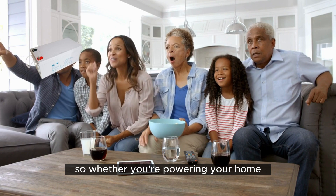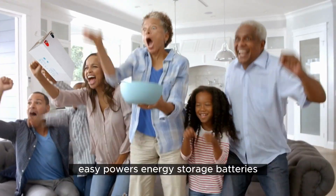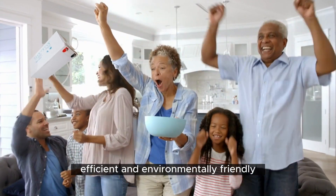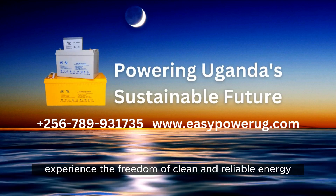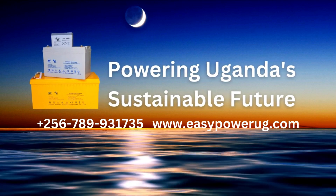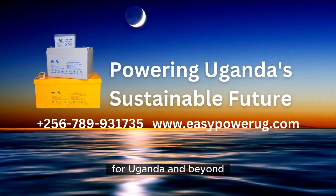So, whether you're powering your home, running a business, or exploring new energy frontiers, Easy Power's energy storage batteries are here to make your life more comfortable, efficient, and environmentally friendly. Experience the freedom of clean and reliable energy with our gel, maintenance-free batteries today. Join us in shaping a greener tomorrow for Uganda and beyond.